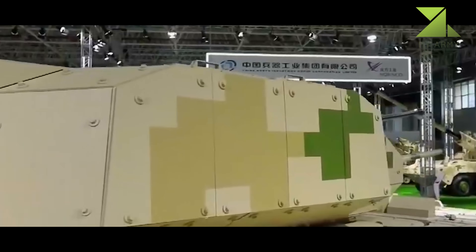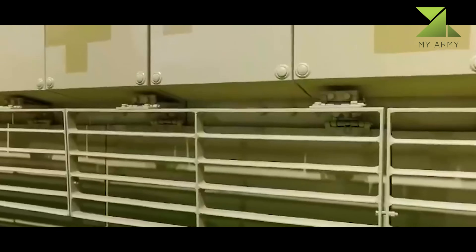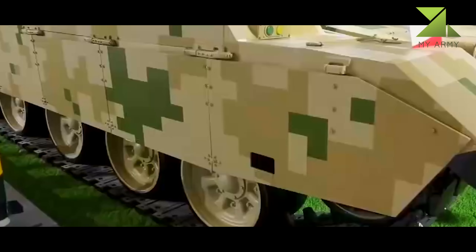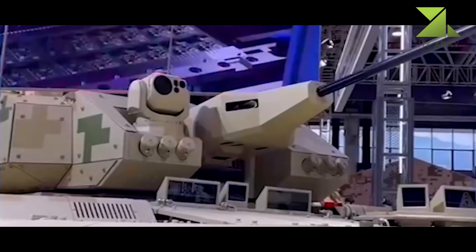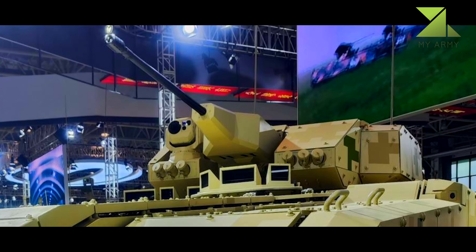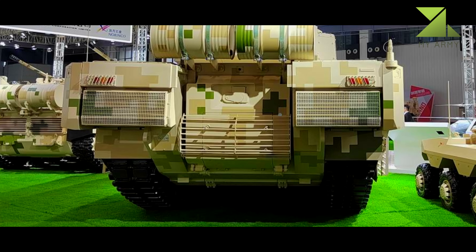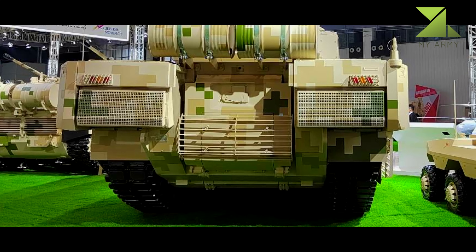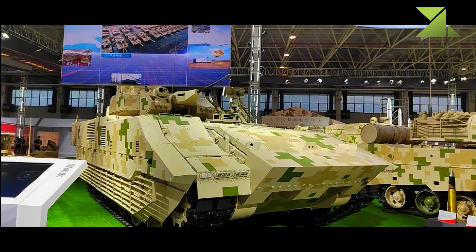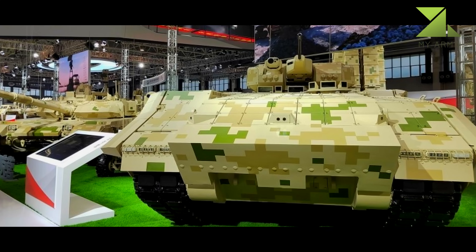The VN-20 is fitted with an incredible armor package mounted around the hull and the turret. The front and the upper part of the side hull is protected by ERA — explosive reactive armor — while the lower part is fitted with armor plates and wire cage armor covering the suspension of the vehicle. The turret is also fitted with an impressive thickness of armor at 360 degrees. Citing a Chinese defense source, the VN-20 offers ballistic protection level 6 STANAG 4569 against the firing of 30mm APFSDS — armor-piercing fin-stabilized discarding sabot — or AP, armor-piercing, at 500 meters at the front and center line.